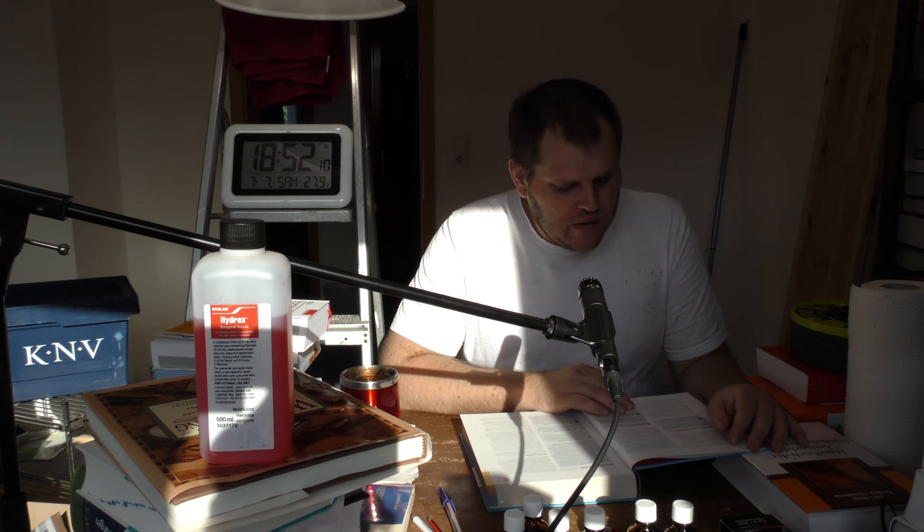Anwendung nur nach ärztlicher Verordnung. Bei leichter bis mittelschwerer Akne genügen 3-5%ige Präparate, deren therapeutische Wirksamkeit ist belegt. Die Arzneimittel sind zur Behandlung dieser Akne-Stadien geeignet. Die 10%igen Mittel sind vergleichsweise hoch konzentriert und sollten nur bei schwerer Akne eingesetzt werden, und auch nur dann, wenn ein Hautarzt dies ausdrücklich befürwortet.